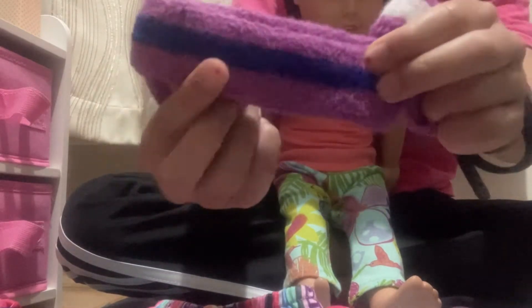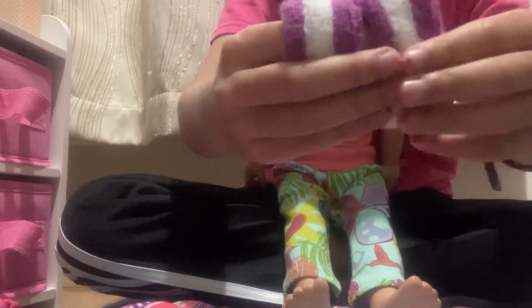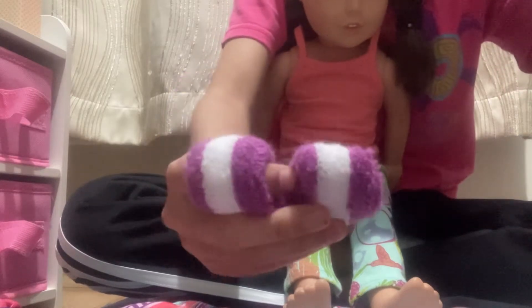She's also going to be wearing a purple and blue striped headband, and then two wristbands with white stripes. I'm going to be putting those on her and we'll see how it turns out.